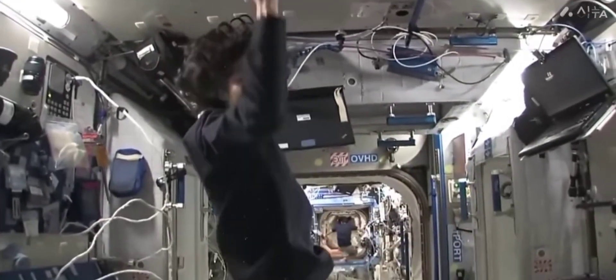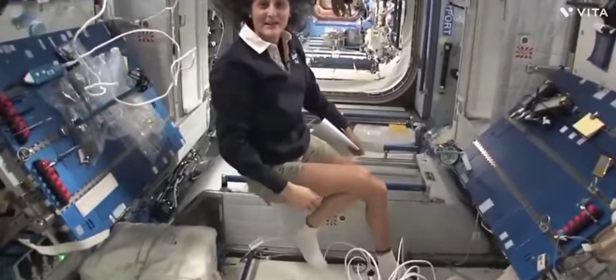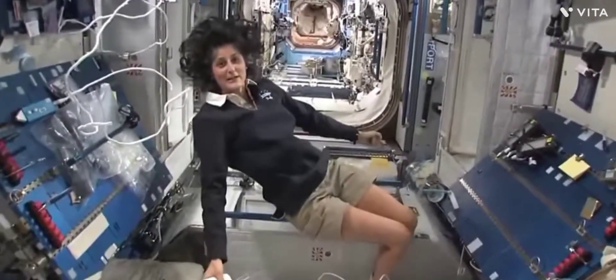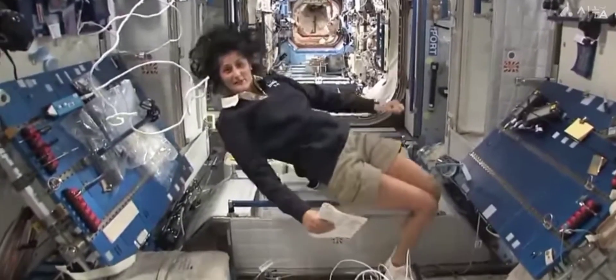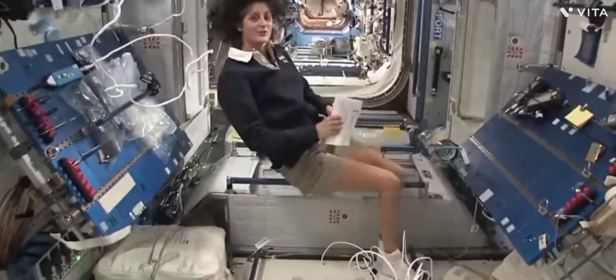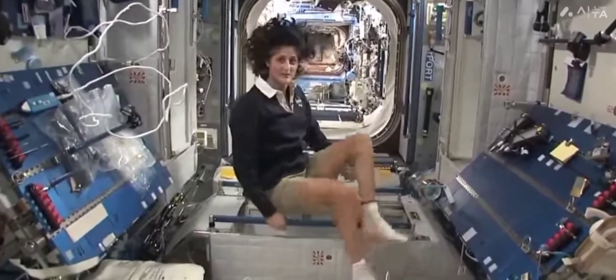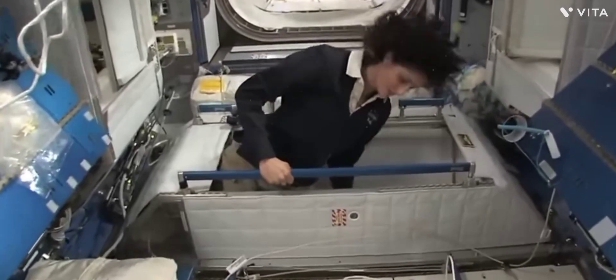The reason I'm bringing that up is because this is where four out of six of us sleep. People always ask about sleeping in space — do you lie down, are you in a bed? Not really, because it doesn't matter. You don't really have the sensation of lying down; you just sit in your sleeping bag. Here's one sleep station right here — I'm going in right now, you can follow me if you want.